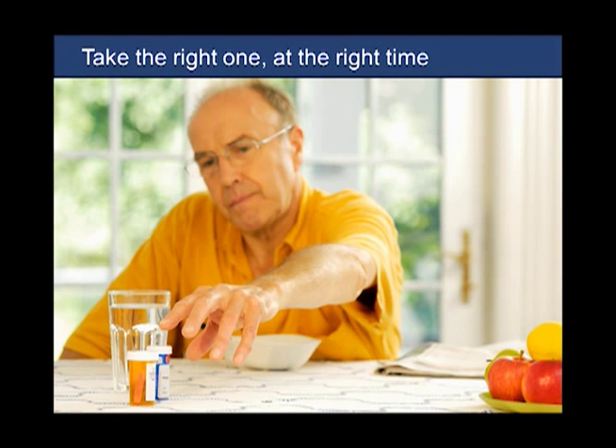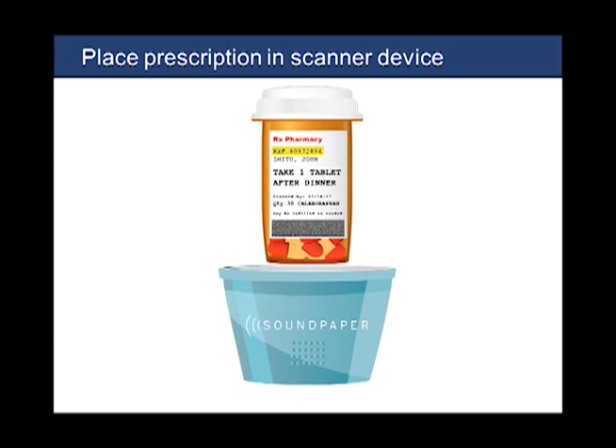Many existing label printers can print Soundpaper labels, making this a low-cost added value for pharmacies. Pharmacists, relatives, or caregivers can easily customize labels for individual patients. This greatly helps Grandpa Larry, who has ten prescriptions with different dosages and needs to know which three medicines to take in the morning, which four at noon, and which ones to take only at bedtime. To listen to the prescription label, Grandpa Larry simply places the labeled bottle in a cup holder-shaped Soundpaper reader. The reader is stand-alone and doesn't require internet access or any other equipment, and there's no monthly fee.